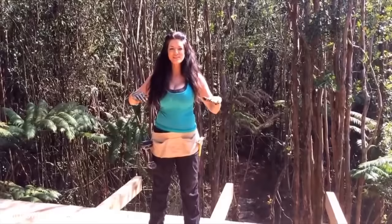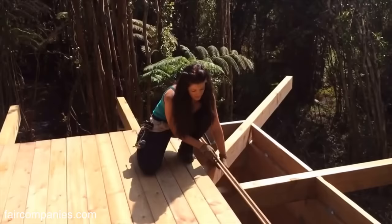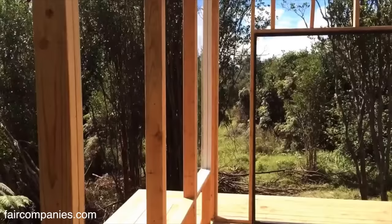We have finally built our stilts and we're starting to lay our floor, which is two-by-six by 16 tongue and groove. They just slide together — one end has a groove, the other has a beveled edge, and they slide together. Then we drill them into each of these beams.